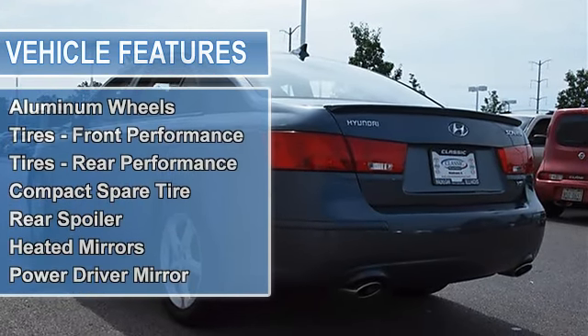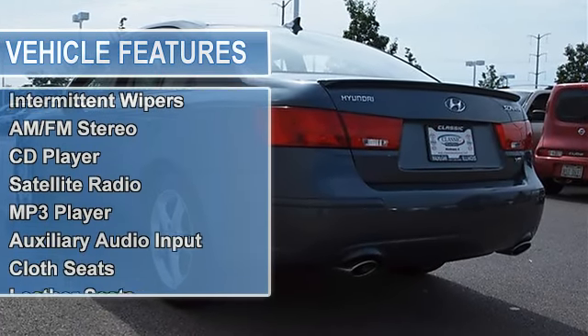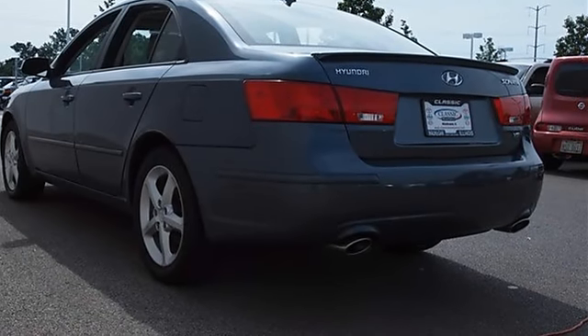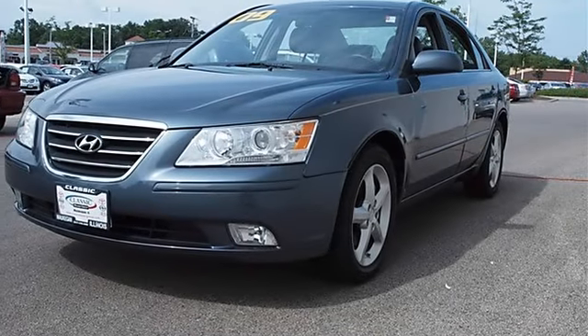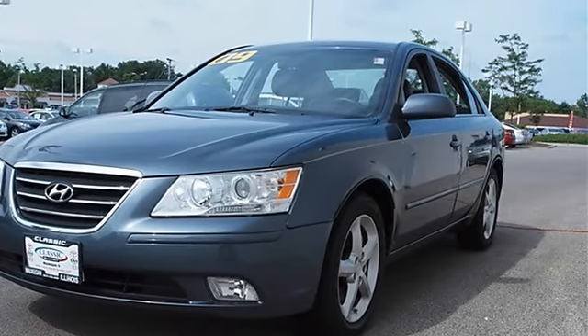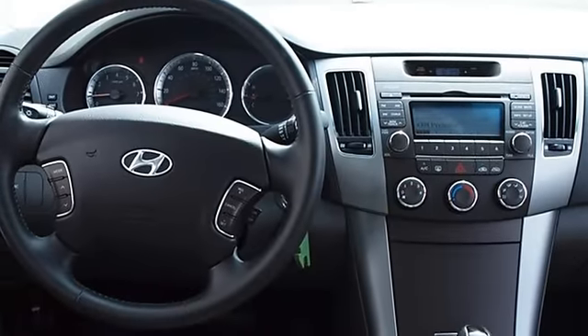Compact spare tire, rear spoiler, heated mirrors, power driver mirror, power passenger mirror, heated exterior driver mirror, heated exterior passenger mirror, fog lamps, auto-on headlights, auto-off headlights, intermittent wipers, variable speed intermittent wipers.